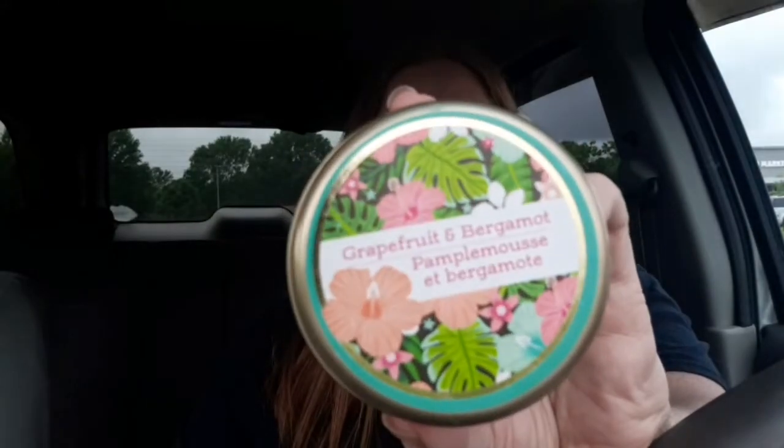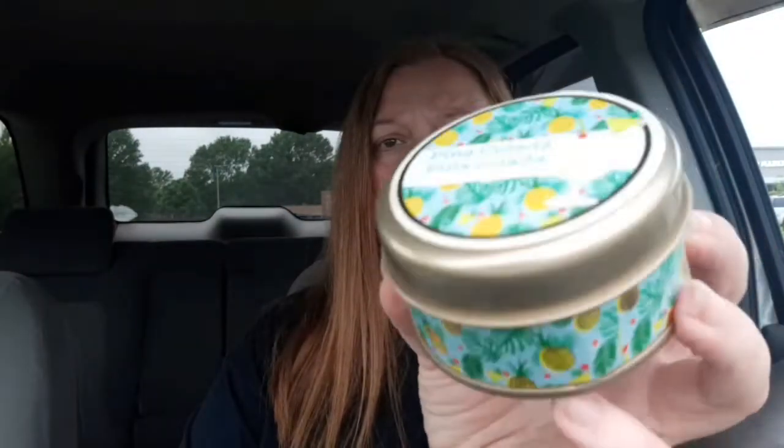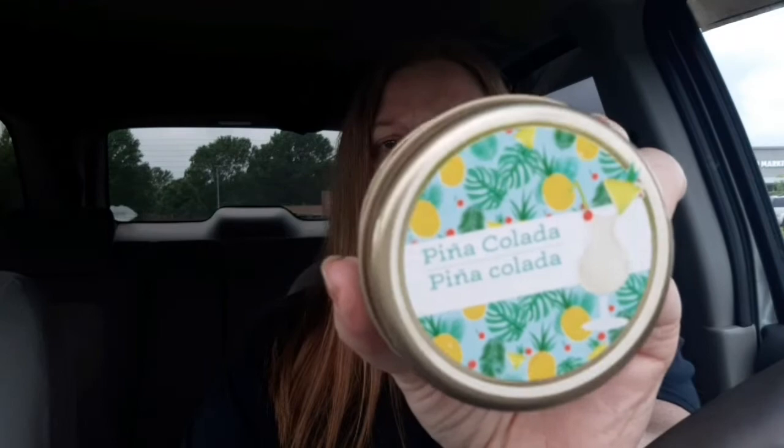The next things I picked up are these new candles from Greenbrier in little metal tins. Most of them are summery scents. This first one is called Grapefruit and Bergamot — it smells really good and has sort of a tropical floral packaging. The other one I picked up is Piña Colada, and I like the packaging on it too because it's got foil pineapples on there. I did buy four of them total — they had several but I didn't like the other scents.